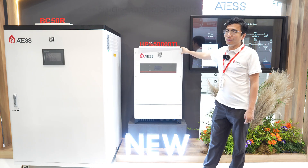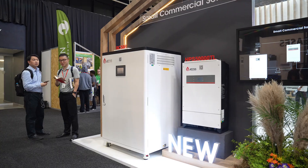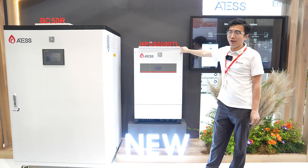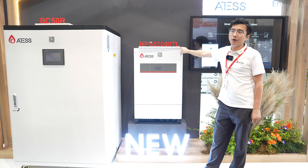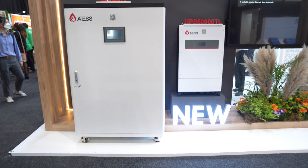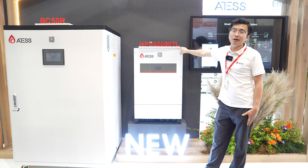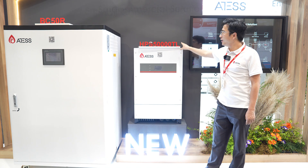This is a transformer-less hybrid power inverter, ranging from 15 kilowatts to 50 kilowatts. A maximum of 8 units can work in parallel and connect with a diesel generator or grid directly. It can achieve seamless transfer within 6 milliseconds, so it will keep your load uninterrupted.